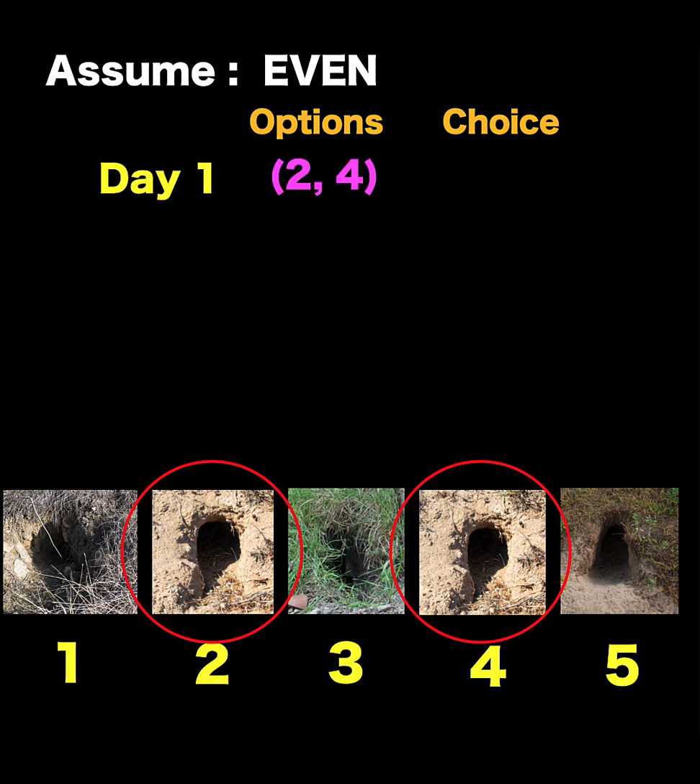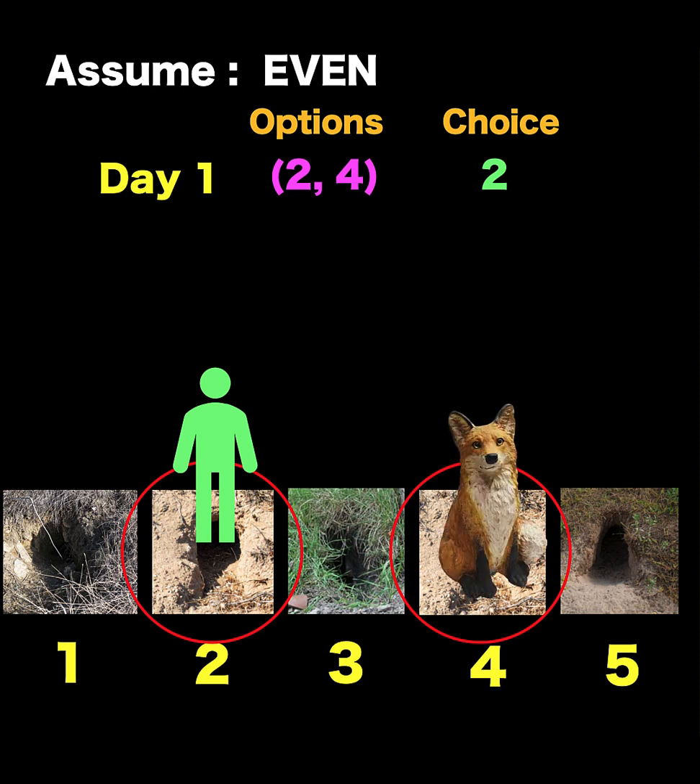So we need to make our decision. Let's say our decision is to choose hole number two. So we inspect hole number two. If we are lucky, the puzzle is solved at day number one. But for the worst case scenario, let's say the fox is in hole number four based on our assumption.